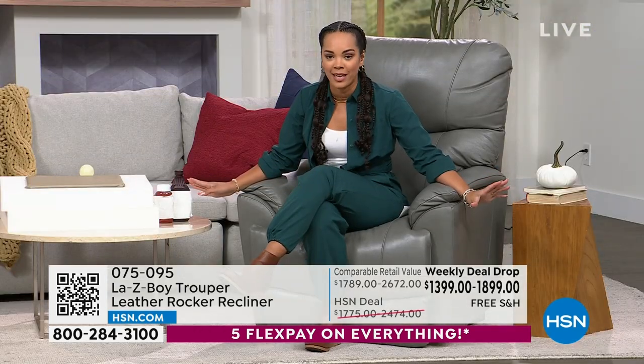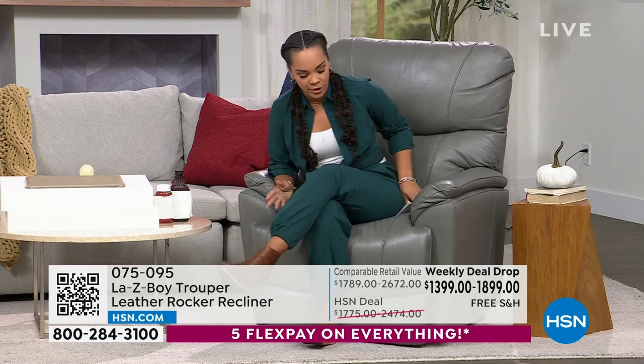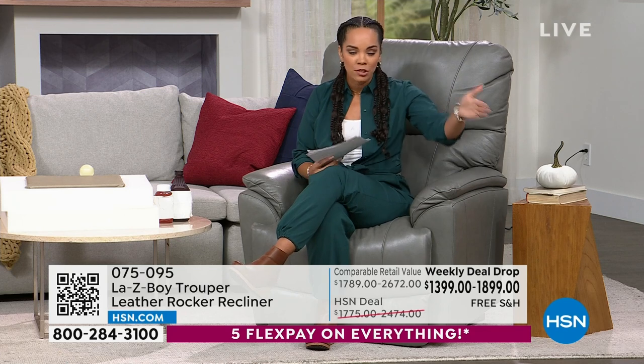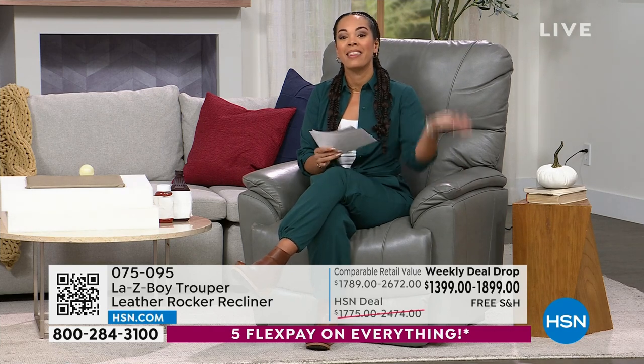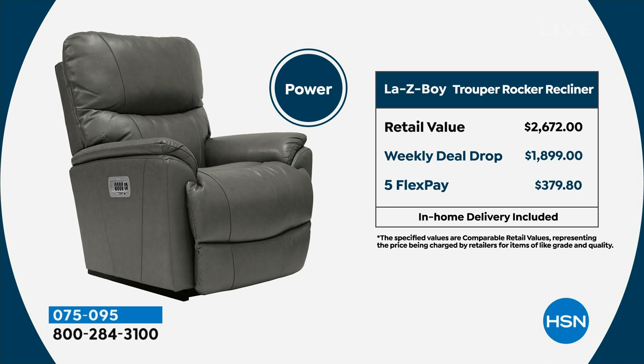We'll also dive into the Tempur response memory foam that's in here — that's why you get all that comfort. Here's how you get it home: use our flex pay. We offer tremendous value because if you went to the market and wanted the manual you'd be paying $1,789. We're at $1,399 at our weekly deal drop price, and you have five months to pay this off. We ship it out free at $279 per month. White glove delivery, shipping and handling covered. If you want the power, it's about $100 extra on the five flex at $379, versus $2,672 in the market.